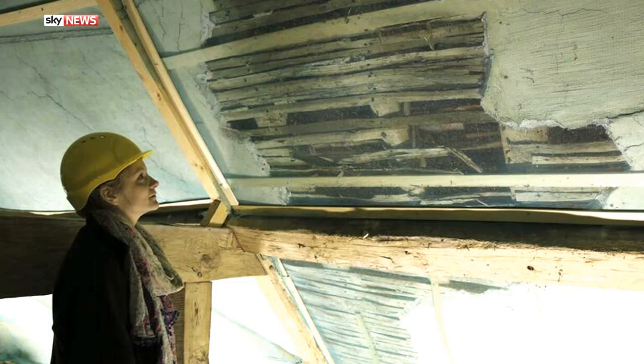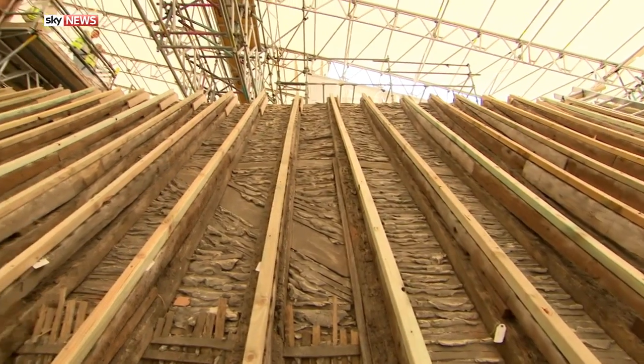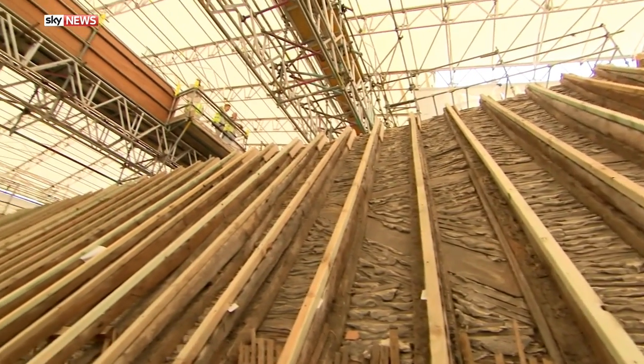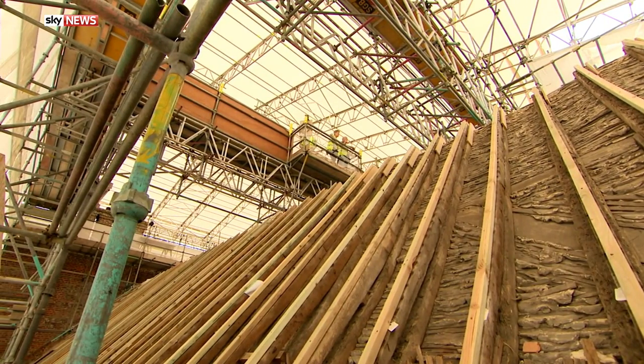Centuries of storms have taken their toll, with leaks from the crumbling roof threatening the artefacts inside. And with the tiles stripped off, much of the decay is easily noticeable. But the threat posed by moisture under the surface is effectively invisible.